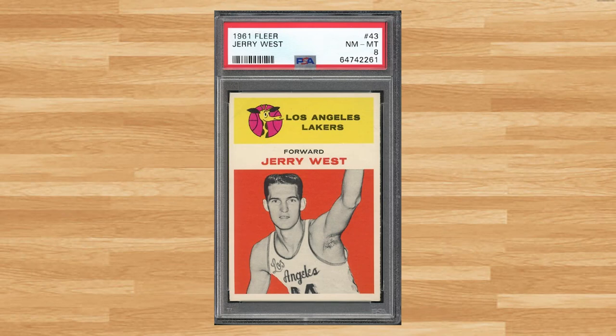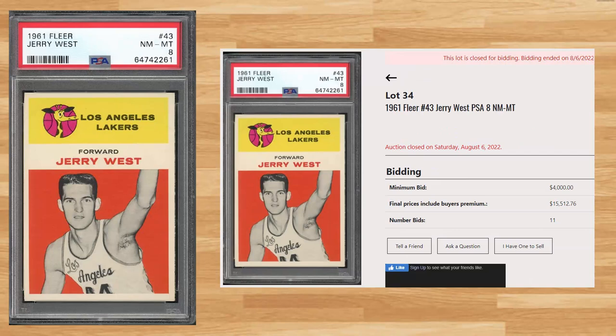We get another classic vintage basketball card at number 7, with this 1961 Fleer Jerry West card number 43. With a starting bid of $4,000, this PSA 8 received 11 bids and sold for $15,512.76. This sale is only about $3,000 short from what this card has been selling for in a PSA 8 recently. The all-time record sale of this card is still held by a PSA 9 that sold for $87,000 at a Heritage auction back in August of 2021. Graded 1,652 times by PSA, this card is a pop of 155 in a PSA 8, with 83 copies graded higher, including a pop of 3 in a PSA 10. Unfortunately I was unable to find any prior sales of a PSA 10.